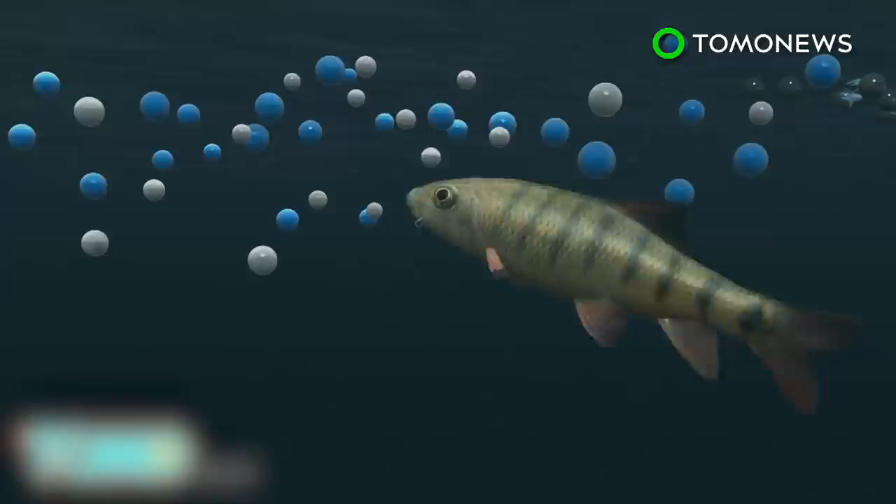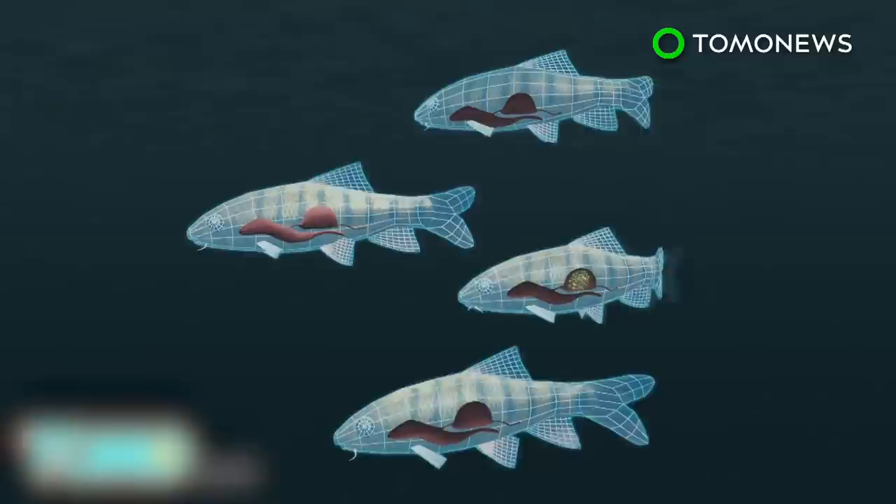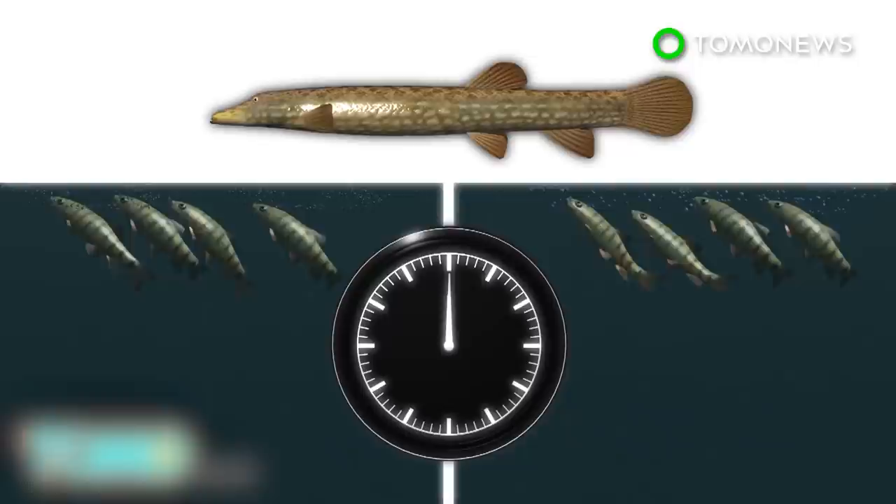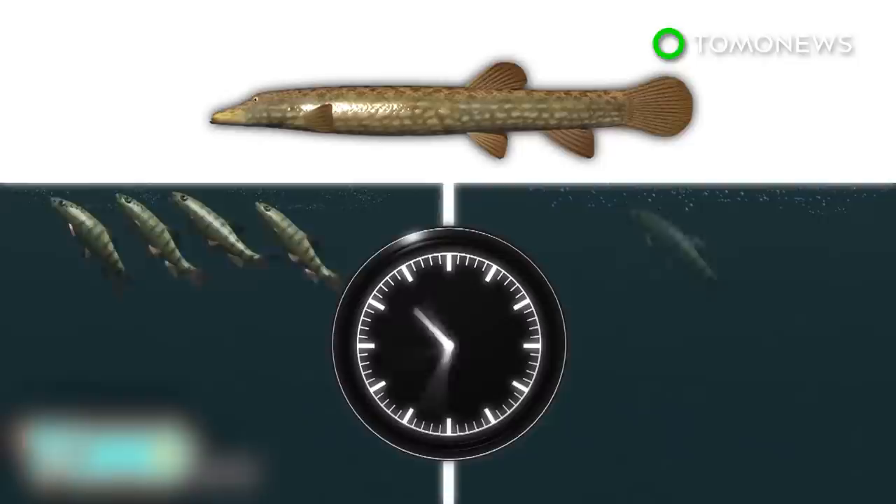Larval perch that normally feed on plankton have been found to be actively choosing microplastic as food. This has resulted in their stunted growth and sudden disregard for the smell of predators. The ability to respond to the smell of predators and flee is typically innate in young fish. When placed in tanks with their natural predator, perch that ate plastic were preyed upon four times faster than those that did not. All were dead within 48 hours.